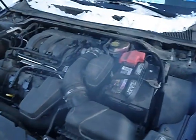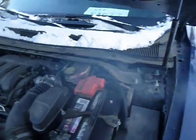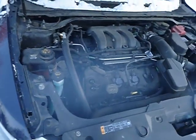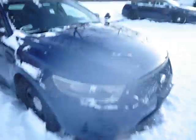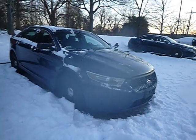Lot number 43077. We have a 2014 Ford Taurus. The vehicle is currently running. The vehicle started without a jump. True mechanical conditions are unknown. This was a department for hire vehicle — it was a police vehicle.